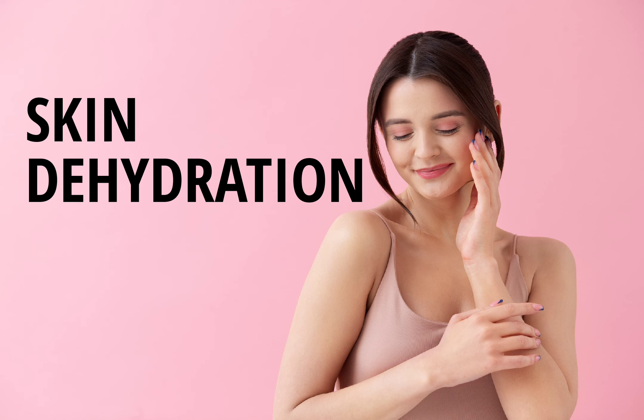Tip 3: Moisturize daily. Moisturizing is key when it comes to addressing skin dehydration. Look for a moisturizer that is specifically designed for dry or dehydrated skin, and apply it twice a day, in the morning and at night. You can also try adding a facial oil to your routine for an extra boost of hydration.